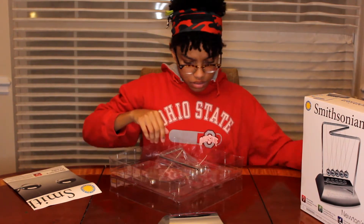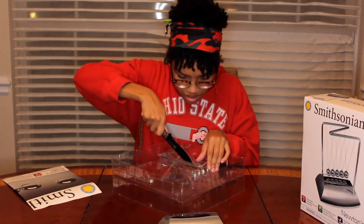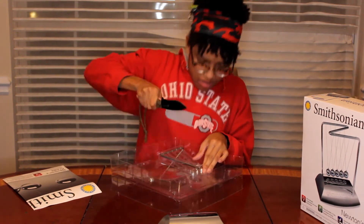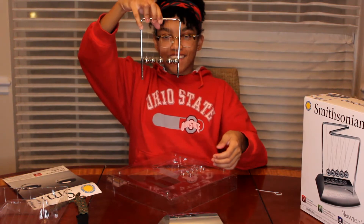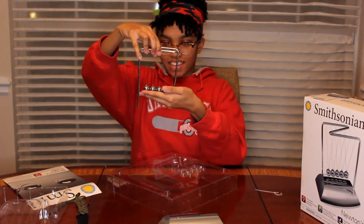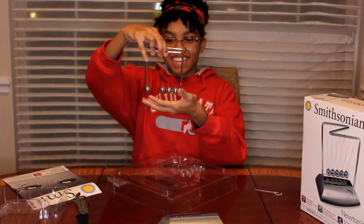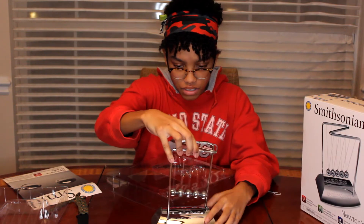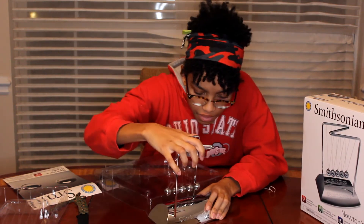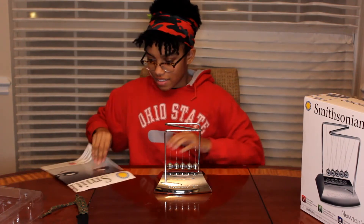Oh, this is zip tied. Okay, there we go. So I guess we put this in here, and there it is. I have a Newton's Cradle.